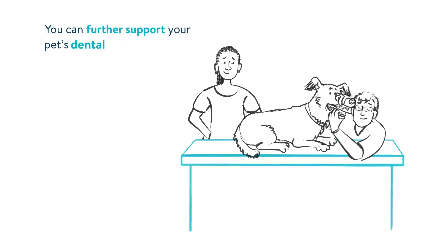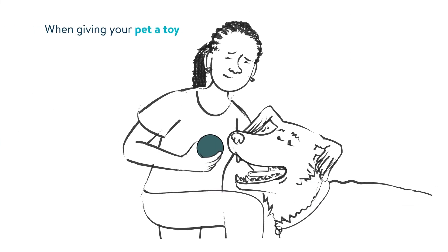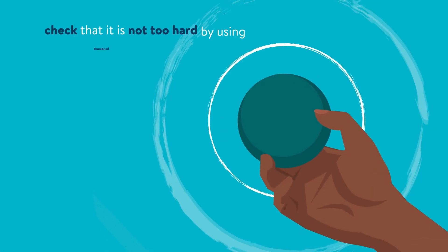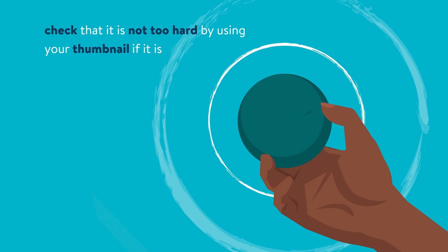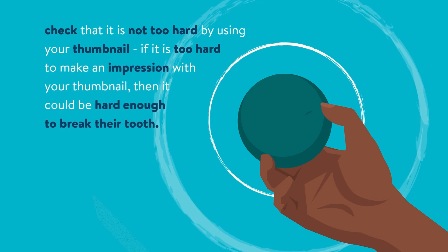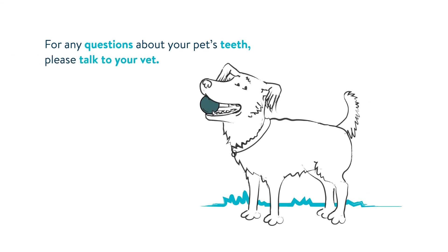You can further support your pet's dental hygiene by booking regular dental checks with your vet. When giving your pet a toy or a chew, check that it is not too hard by using your thumbnail. If it is too hard to make an impression with your thumbnail, then it could be hard enough to break their tooth. For any questions about your pet's teeth, please talk to your vet.